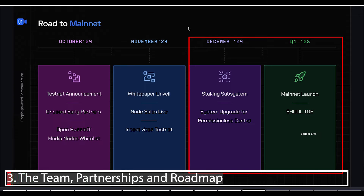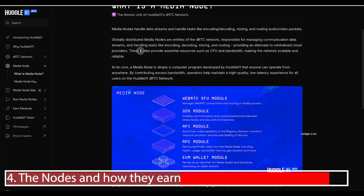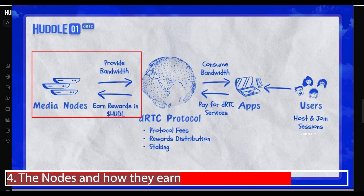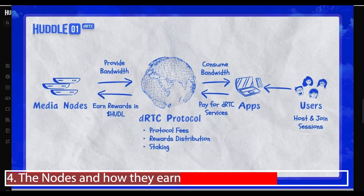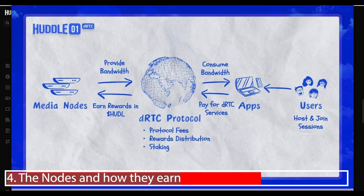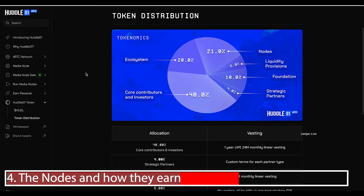Let's look at the media nodes themselves and what they contribute to the network. These nodes provide essential resources such as CPU and bandwidth — idle CPU usage and idle bandwidth from your PC. The power of decentralized nodes means no single PC needs to contribute much, but collectively the network combines that power. Media nodes provide bandwidth and in return earn the Huddle token, generated by the decentralized real-time communication protocol. Users consume bandwidth and pay for the services, which goes to media node holders.